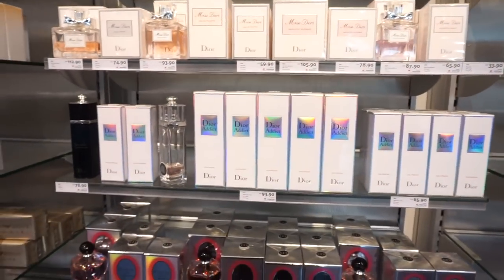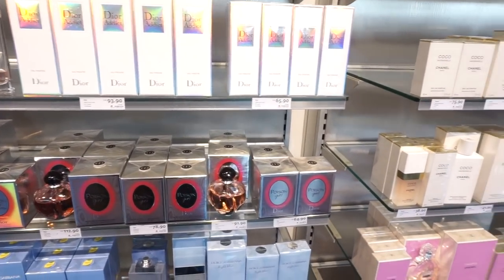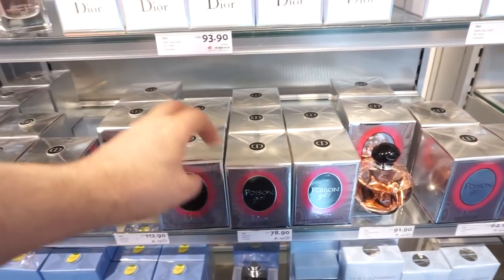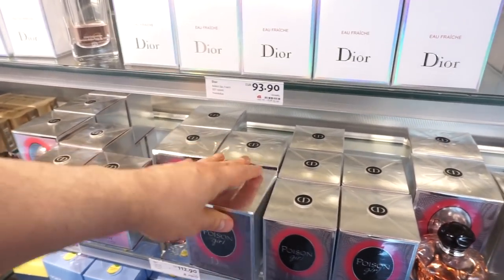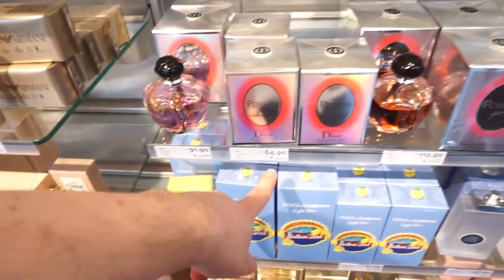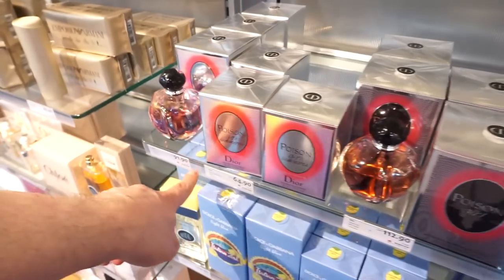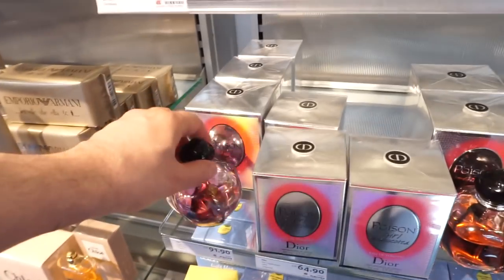Let's see what Dior has to offer. Poison Girl. So this is the Eau de Toilette, which is the newer version. This was the first one released — I still have a big unopened box of this one, 100ml. This is the Eau de Parfum. And then we have the newest one, Poison Girl Unexpected, 50ml and 100ml — 64.90 and 91.90. That's your Eau de Toilette price, basically. Let me smell it.